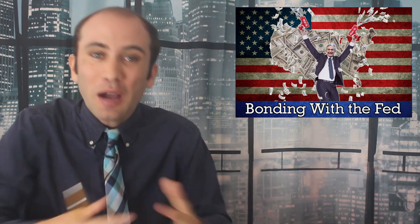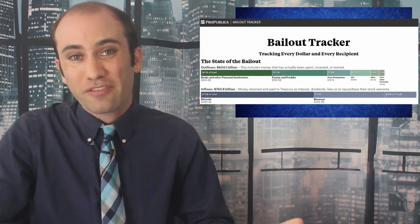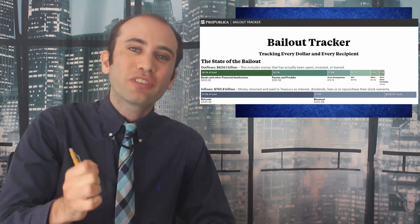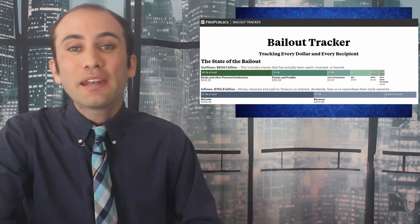Before moving on, I have to point out that this bond buying strategy is very much not a charity for the rich. The assets the Federal Reserve is buying are ones worth a lot of money in the long term. For example, when we bailed out the banks in 2008 by buying their mortgage-backed securities in exchange for cash that we assumed they'd loan out, the Federal Reserve made over a hundred billion dollars in profit in the ensuing years. That profit was handed over to the treasury and used to fund the budget.